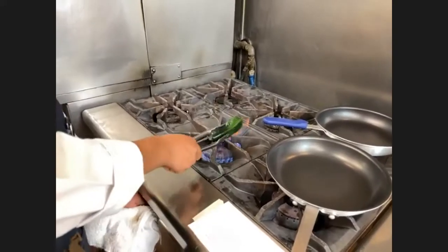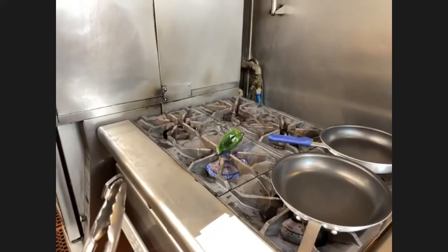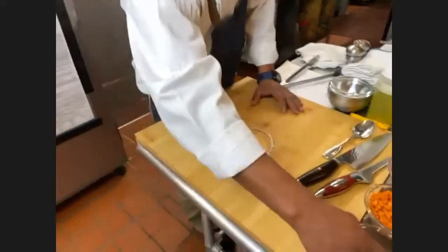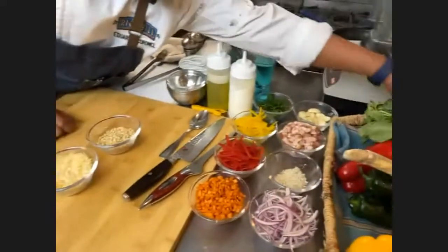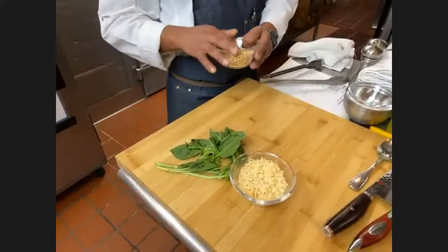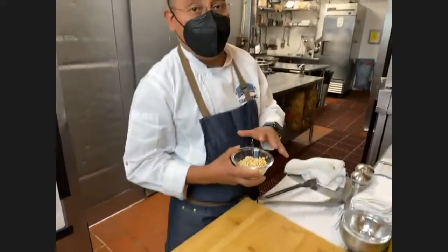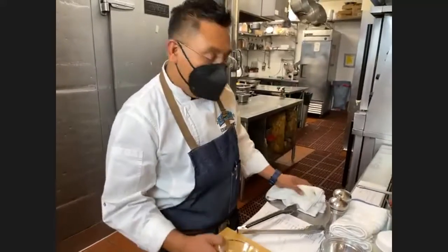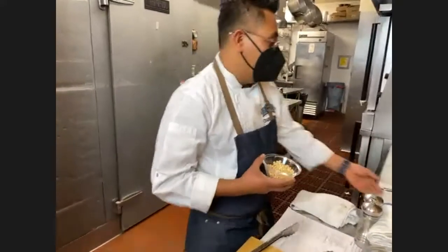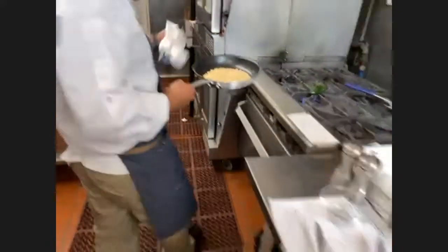We're going to roast the poblano peppers really well all around, then we'll let them rest so we can peel them and take the skin off before blending with the rest of the ingredients. We also need to toast the pine nuts — you can toss them in a pan or in the oven, either way you like. If you put them in the oven, be careful because they cook really fast. Set the oven to 350 degrees and put the pan in for about five minutes.